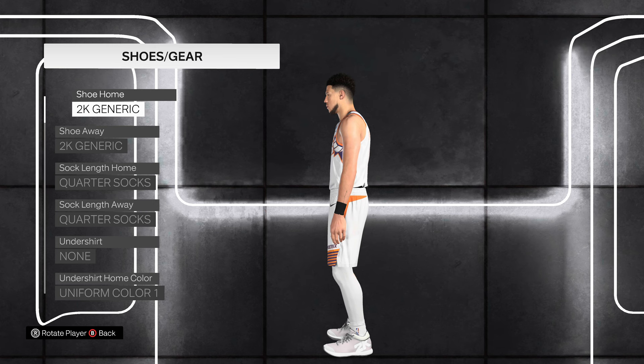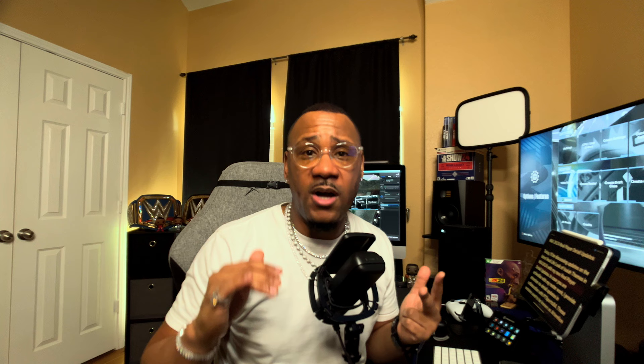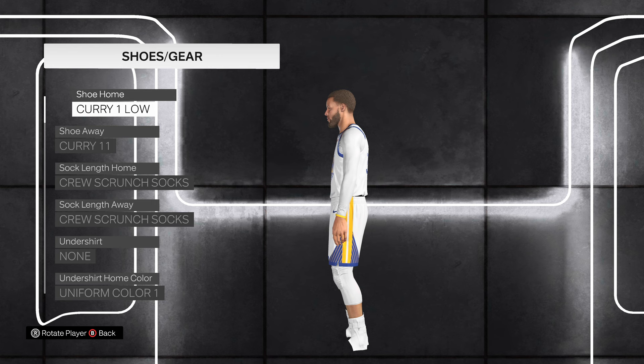Devin Booker doesn't have the Book One. LeBron James does not have the LeBron 21. Scoot Henderson does not have the Scoot One in the game — it is not in there. They're wearing 2K shoes. Also, the Steph Curry One Low is not in the game. There is an issue. So 2K, if you're watching this, we need to get that fixed for the old gen or last gen players.